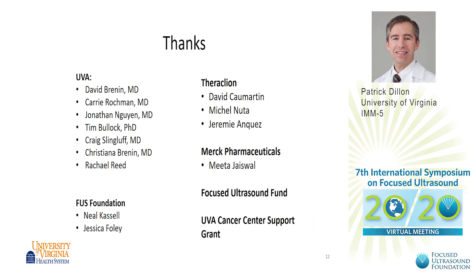Thanks to the University of Virginia, the Focused Ultrasound Foundation, Thracleon, Merck, and the UVA Cancer Center support grant.